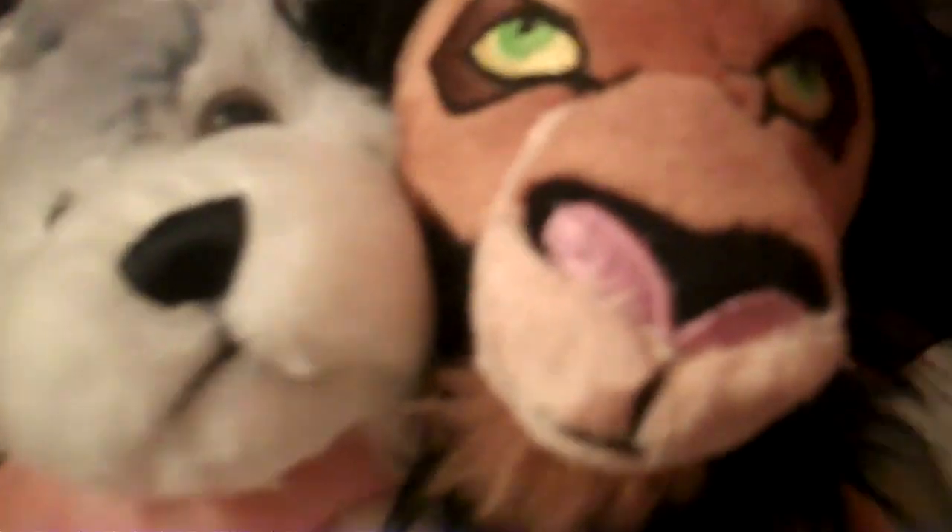Hey guys, Beautiful Husky here with Little Ken's Husky and Little Beanie Scar. I thought I'd show you, if you have the Lion King bags, instead of putting them up, here's what I did — I didn't want to put them up.